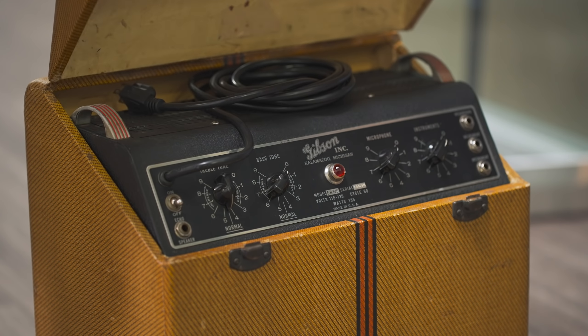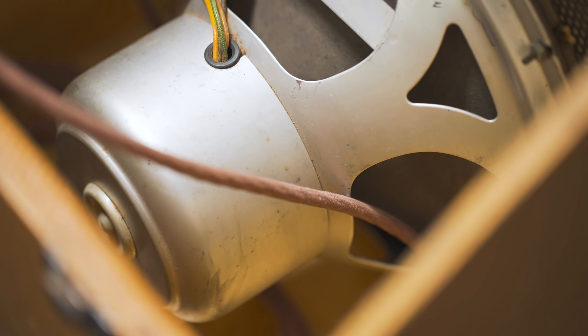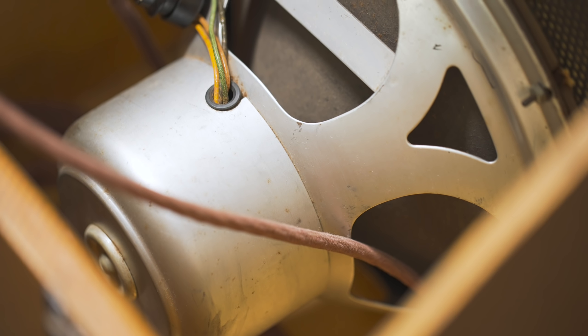We have a Gibson amp from 1939 — I think that might be our oldest one. It has a field coil speaker, which is a totally different way of having a musical instrument speaker, and it just sounds great. It's super gnarly, very chewy.